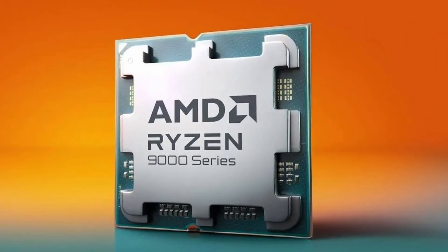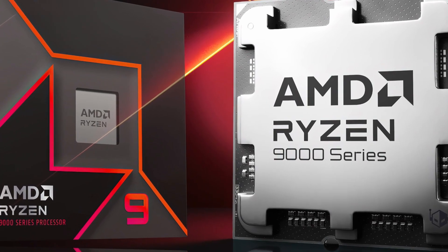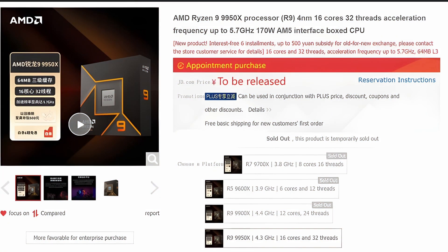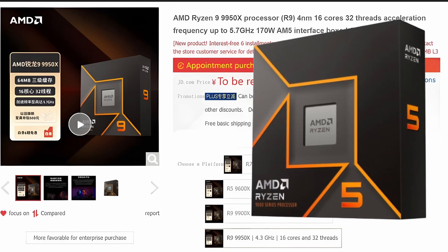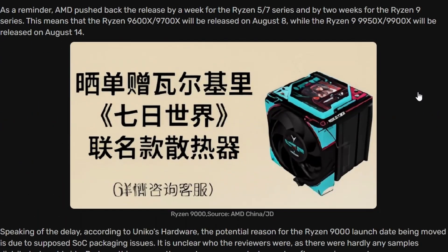There's an interesting story about the potential delay behind the Ryzen 9000 launch. AMD Ryzen 9000 series CPUs have been listed on the official JD store in China — not yet selling, as pricing hasn't been updated, but they will be released at launch. Notably, the Ryzen 9 9600X and 9700X are both listed as coming with a free CPU cooler.